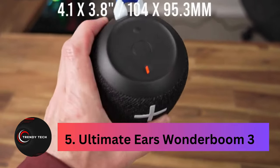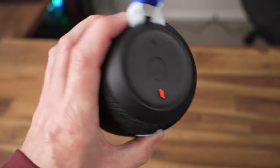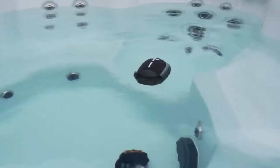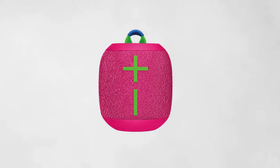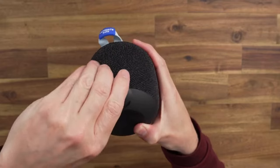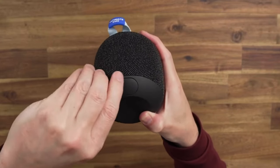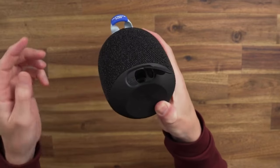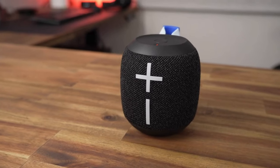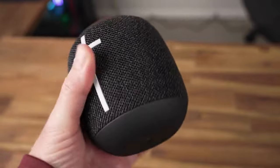Number 5, the Ultimate Ears Wonderboom 3. The UE Wonderboom 3 stands out as one of the best Bluetooth speakers under $100, offering a perfect balance of features and performance. Its IP67 rating ensures durability, making it one of the top waterproof speakers for outdoor use. With balanced sound and a portable design, it's an ideal travel companion. The outdoor boost feature enhances energy in open spaces, and its 14-hour battery life caters to most situations away from power outlets. Plus, pairing with another Wonderboom 3 for stereo sound adds versatility to your setup.